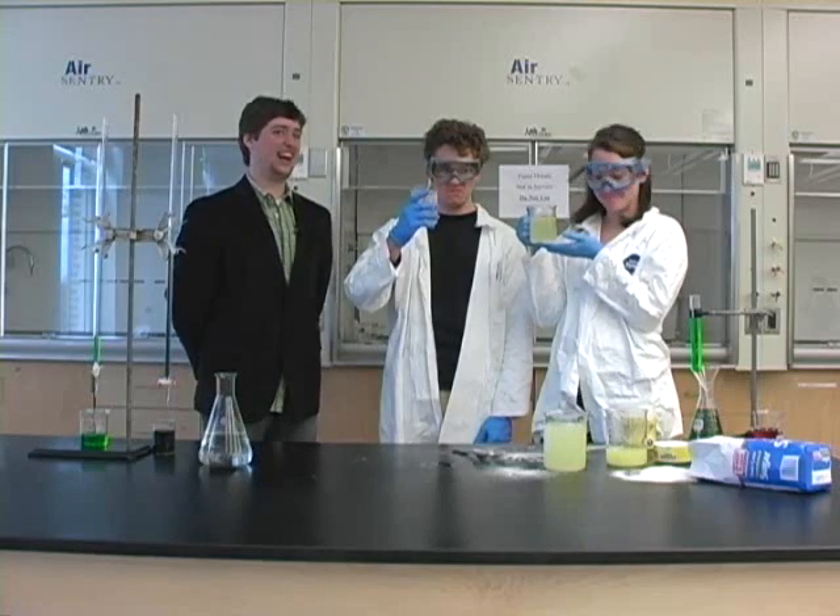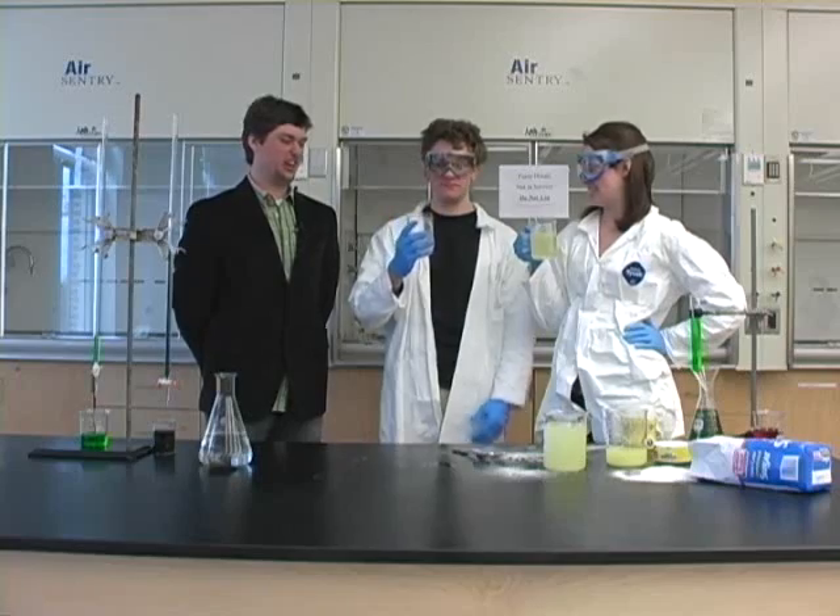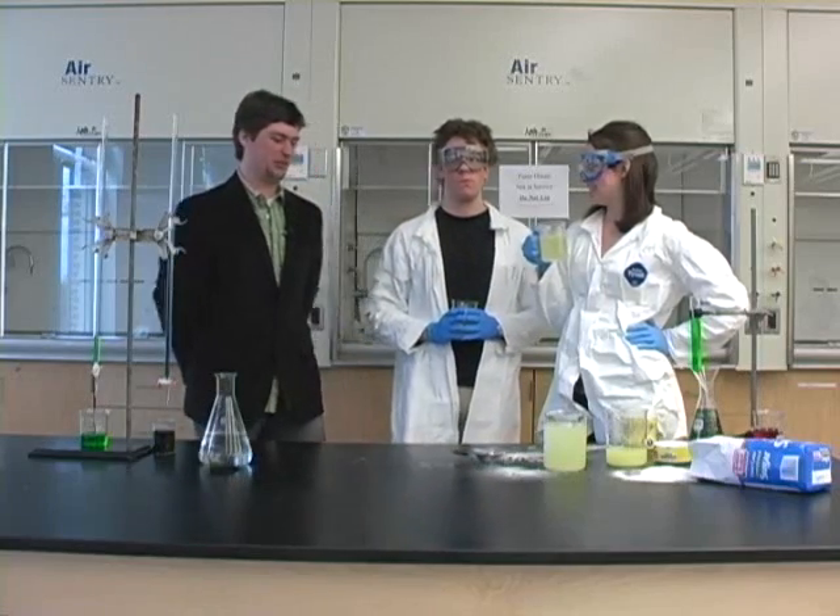On the other hand, Alex had no plan, was not careful, made way too much lemonade, and produced a ton of waste — not to mention the mess everywhere.